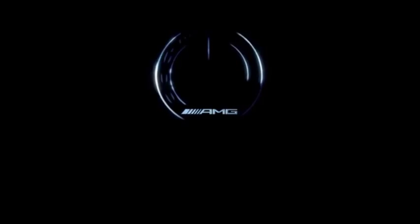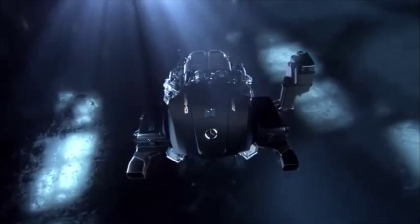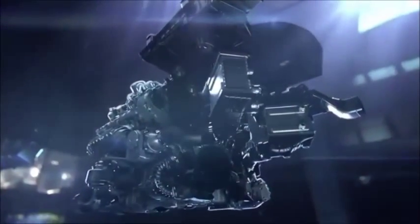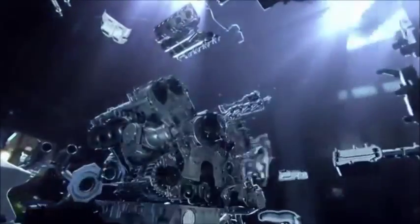The AMG 4.0L V8 bi-turbo engine — innovative, efficient, and truly a technological masterpiece representing the next generation from AMG. Technology learned and earned in motorsport at the highest level is transferred and optimized for daily enjoyment in an AMG.